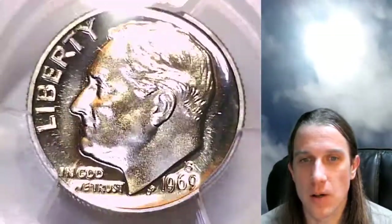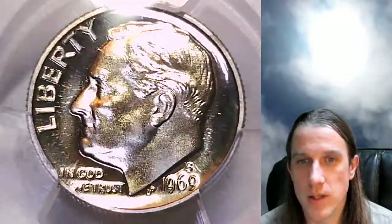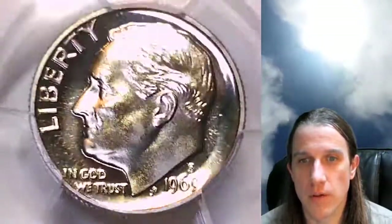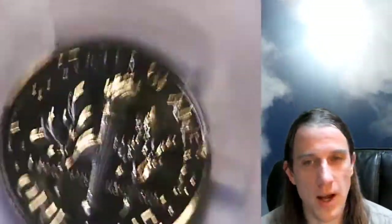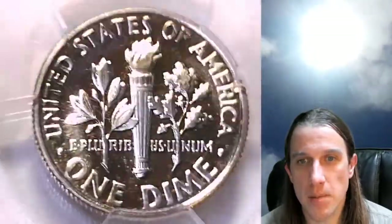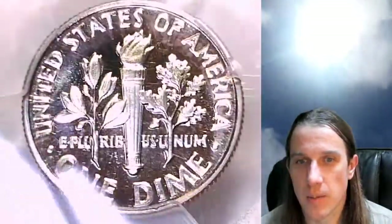We'll take a look at the front of Roosevelt and then we can take a look at the reverse. Coins are graded on a scale between one and seventy, and this is a 69 out of 70 — so a very nice, very beautiful coin. Take a look at the reverse.